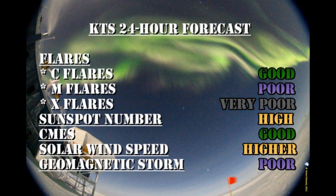I'm going to have to upgrade my 24-hour forecast. The chance of C flares is good. The chance of M flares is poor, and we have a very remote possibility of getting X flares. The sunspot number will remain high. The chance of getting CMEs will remain high. The solar wind speed should go higher, but the chance of getting a major geomagnetic storm in the next 24 hours is relatively poor.